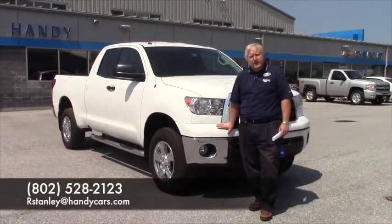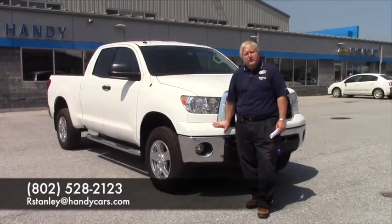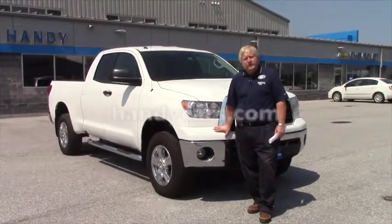Again, my name is Randy from Handy Chevrolet in St. Albans, and my direct line is 802-528-2123. I look forward to hearing from you and working with you. Thank you.